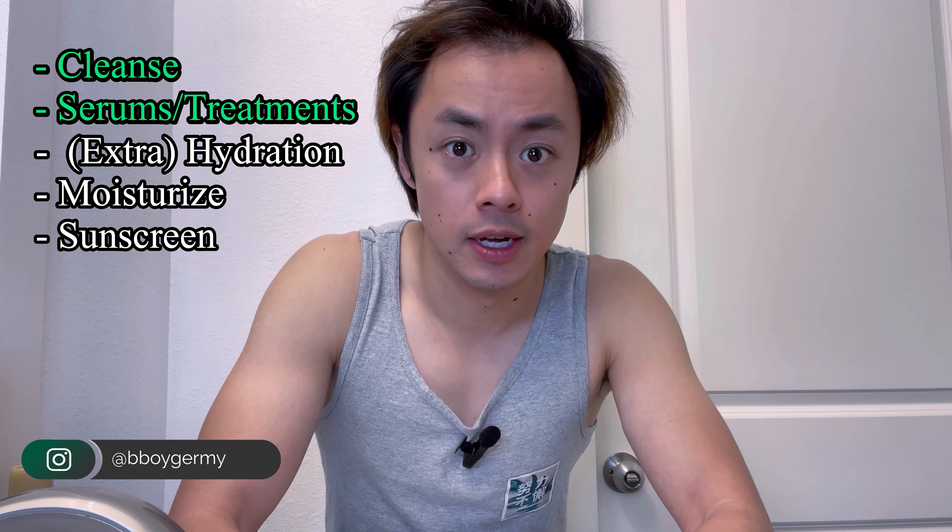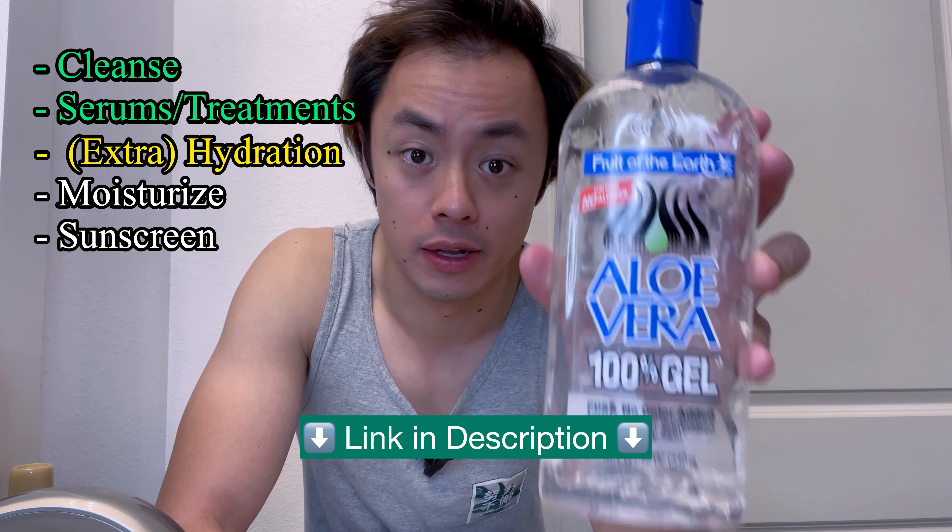I'm in the middle of my morning skincare routine and I've just finished the cleansing and serum steps. Since my skin has been feeling a little bit extra dry lately, I'm going to do an additional hydration step using this Fruit of the Earth aloe vera gel.